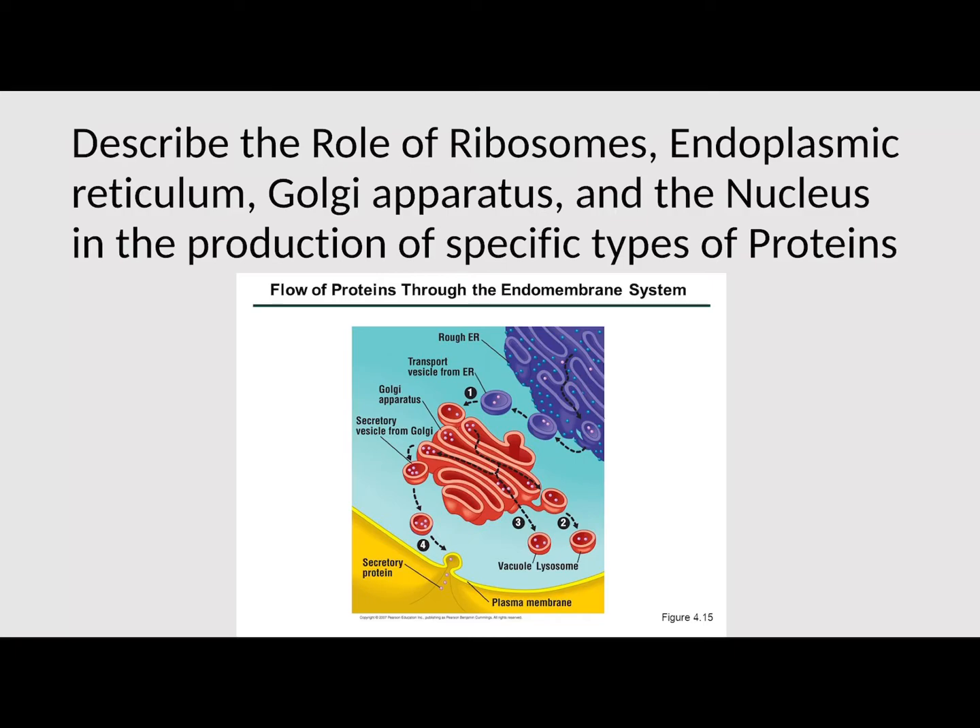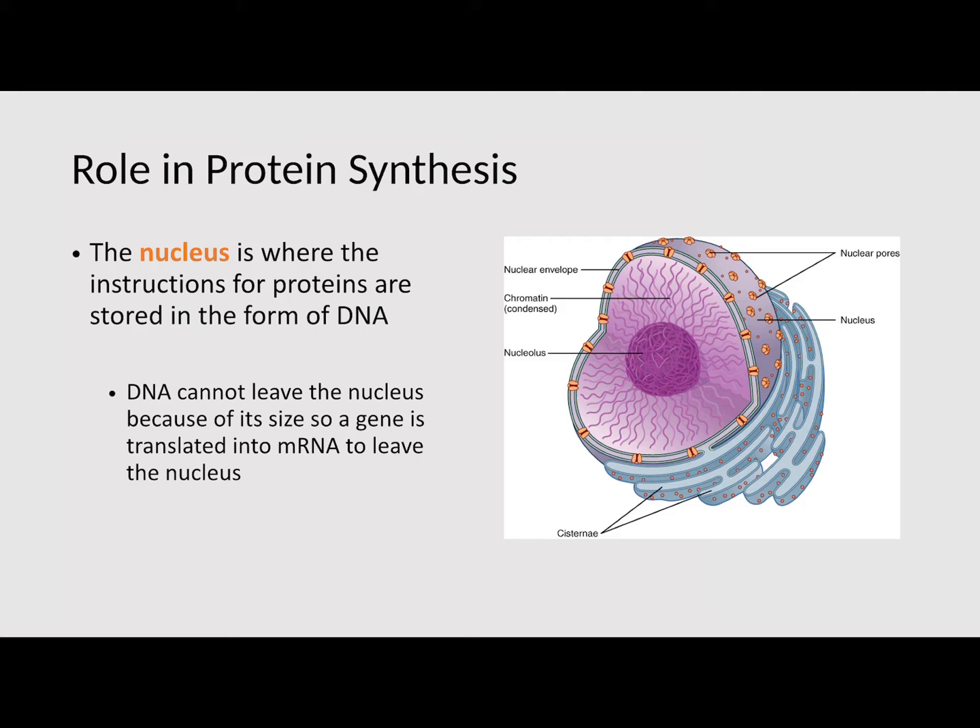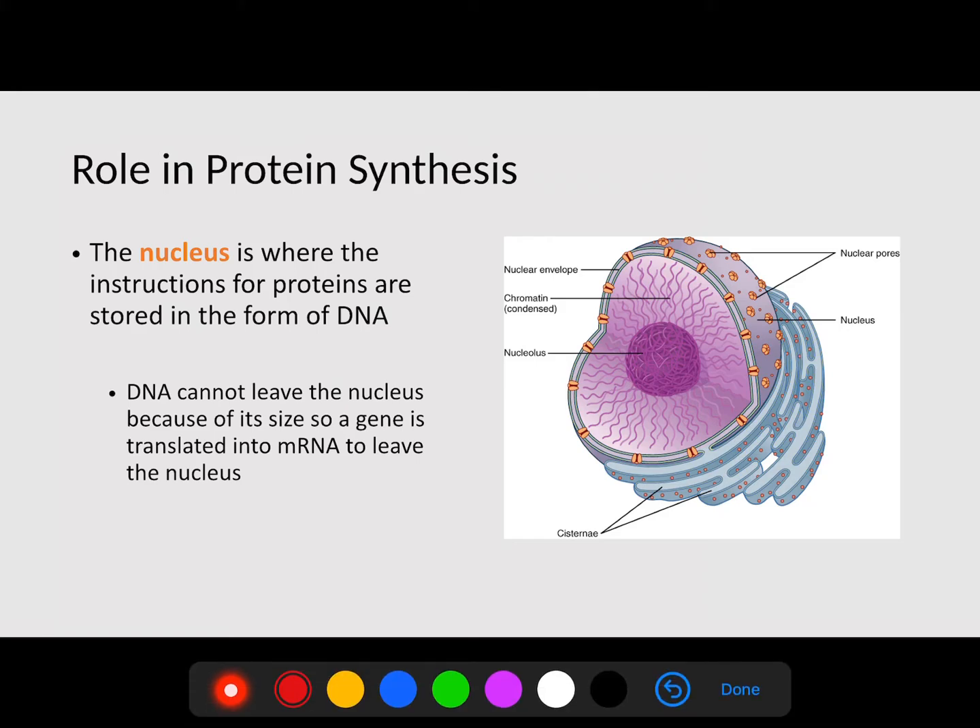Last video, we specifically talked about how proteins are made — transcription and translation. They do need to be transported from place to place, and that's what we're talking about today. When we're looking at the role in protein synthesis, we're looking at exactly what is their job. So the nucleus is where the instructions for proteins are stored in the form of DNA. DNA cannot leave the nucleus, and because of its size, a gene is transcribed into mRNA to leave the nucleus.